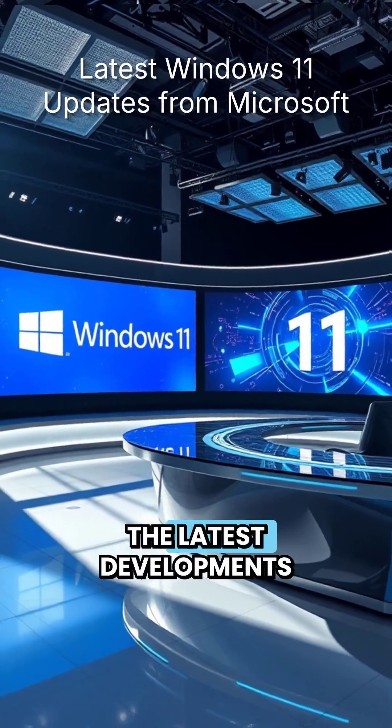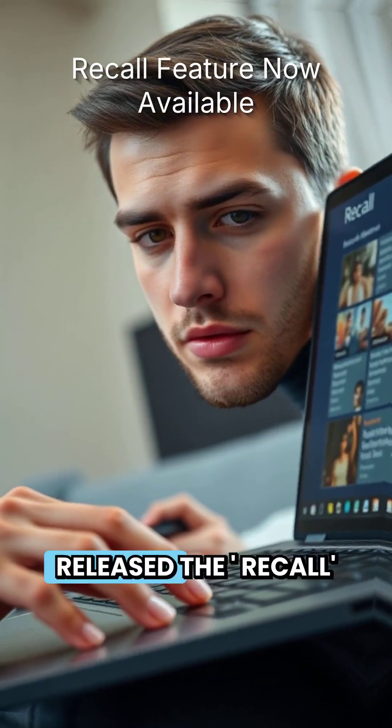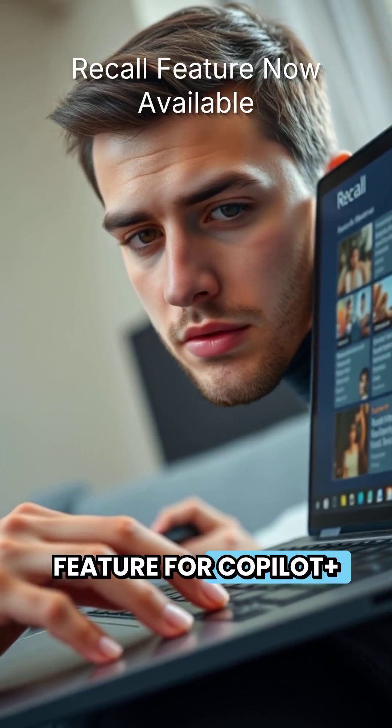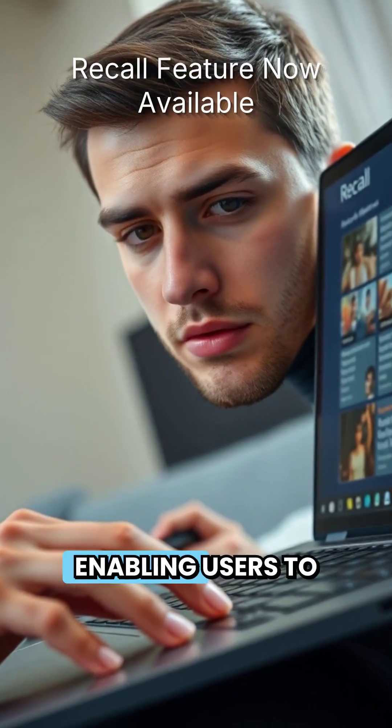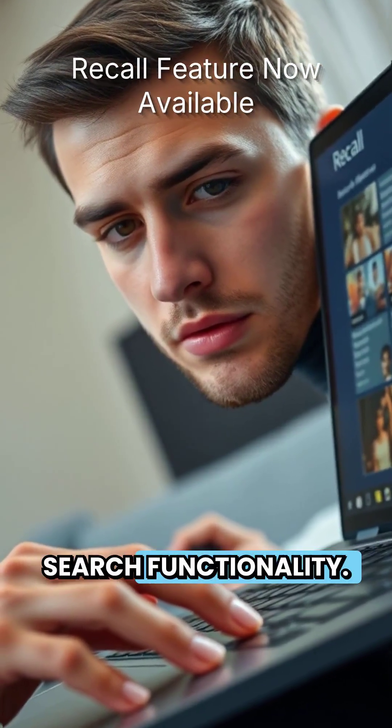Welcome to our special report on the latest developments in Windows 11. Microsoft has officially released the Recall feature for Copilot Plus PCs, enabling users to capture and store screenshots of their activity for enhanced search functionality.